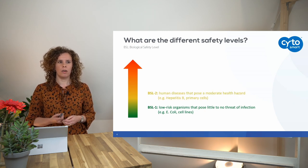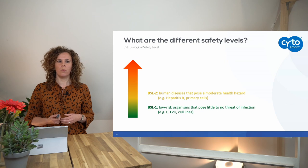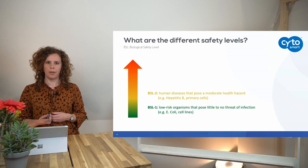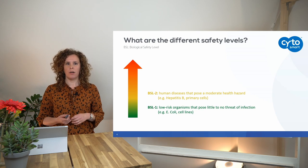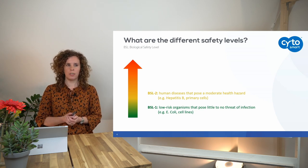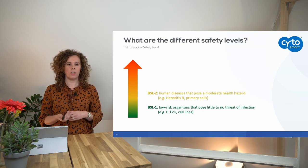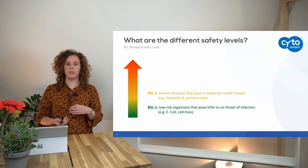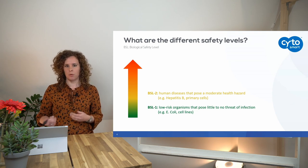The next level, BSL2, is for people working with human diseases that pose a moderate health hazard. You can think of, for example, hepatitis B — since there's already a vaccination for this — but also primary cells, such as stem cells obtained from a donor, because you don't know the disease history of that donor.